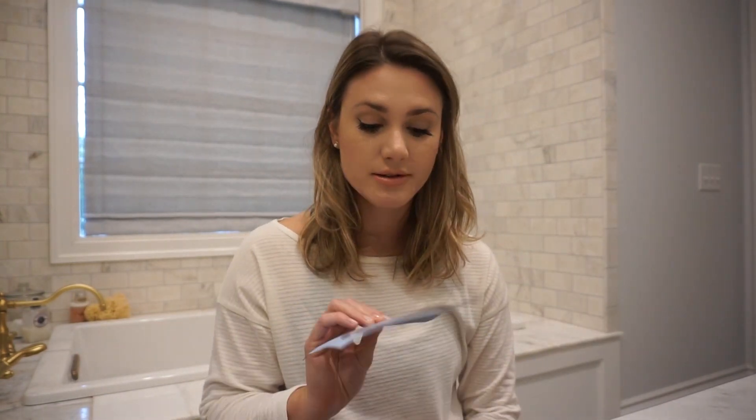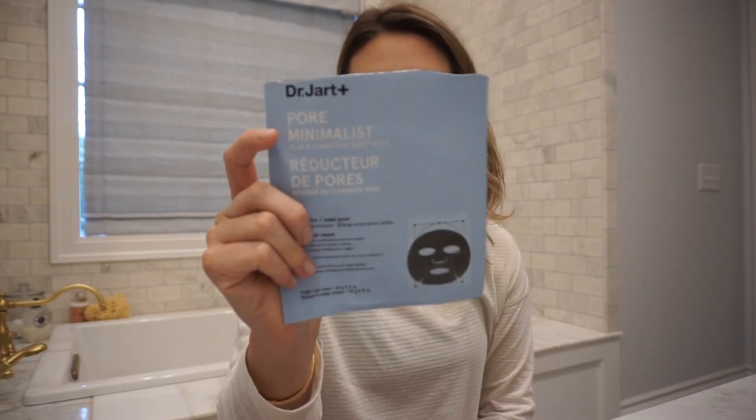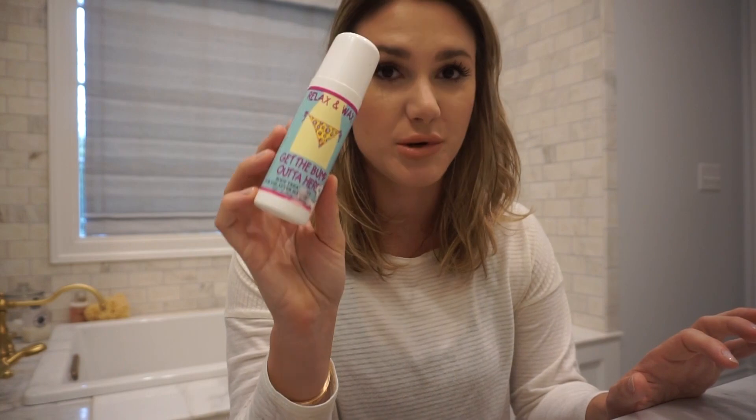Next up, I have the Dr. Jart Pore Minimalist masks. I feel like I used another mask the other day and I didn't save it — I just tossed it. These hands down are my favorite sheet masks ever. I love the Dr. Jart sheet masks. I also have the Relax and Wax 'No Bump' product — I repurchased this already. I do get a Brazilian wax and I use that and it helps me keep my bumps at bay.